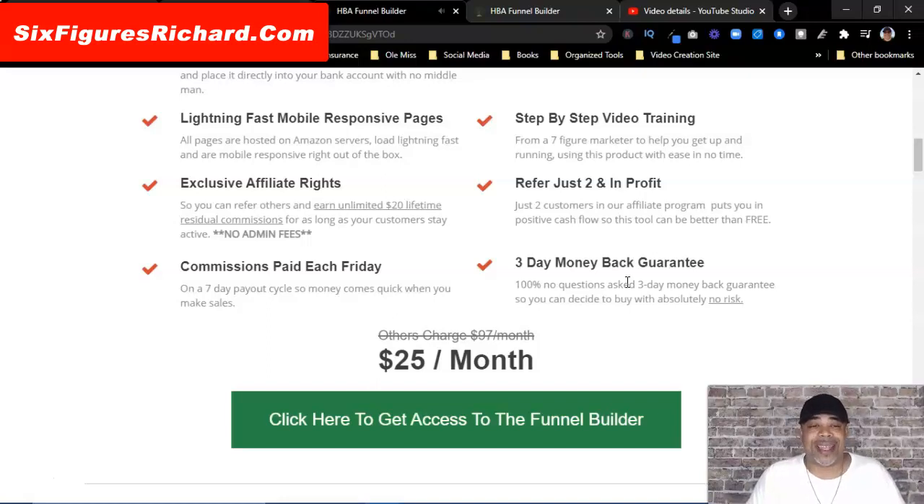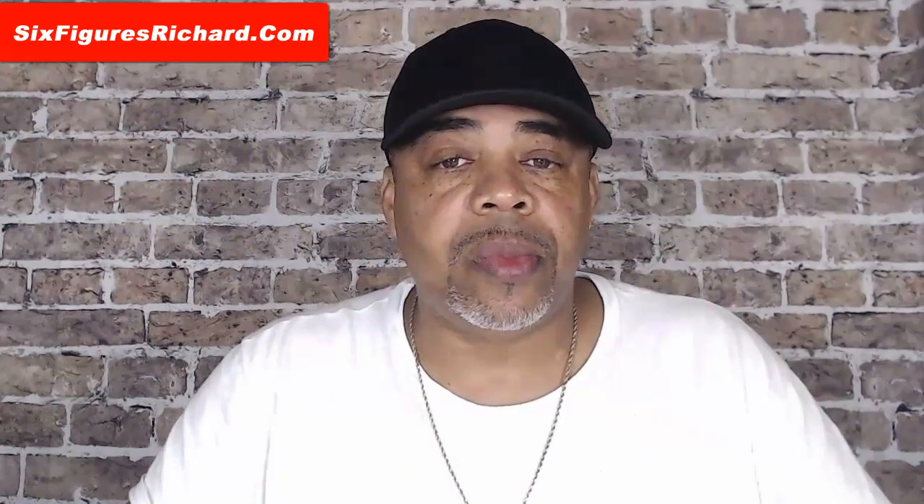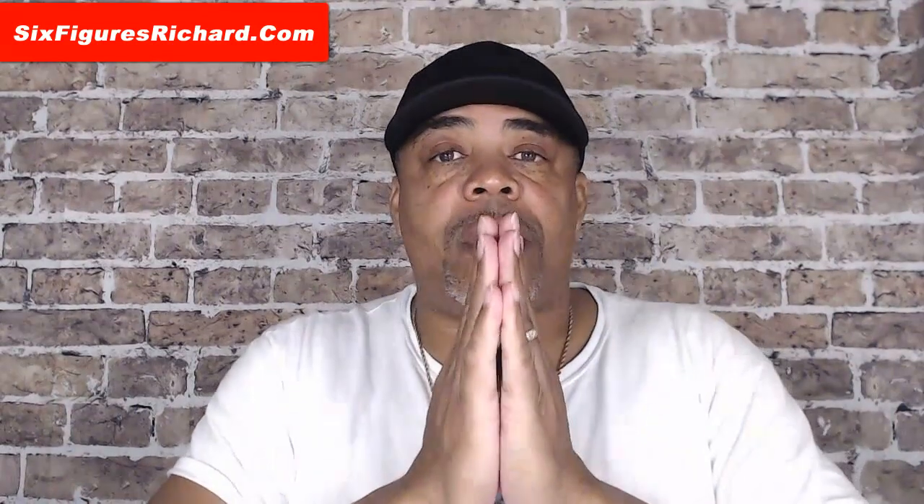There's so much you can do with this simple funnel builder. Just to recap: for $25 per month you get a capture page builder, a page builder, a membership site builder, a checkout order page builder, lightning fast mobile responsive pages, step-by-step video training, exclusive affiliate rights, commissions paid every Friday, and a three-day money-back guarantee. There's so much more that I've been shown since I've been in here that I haven't even been able to implement yet.